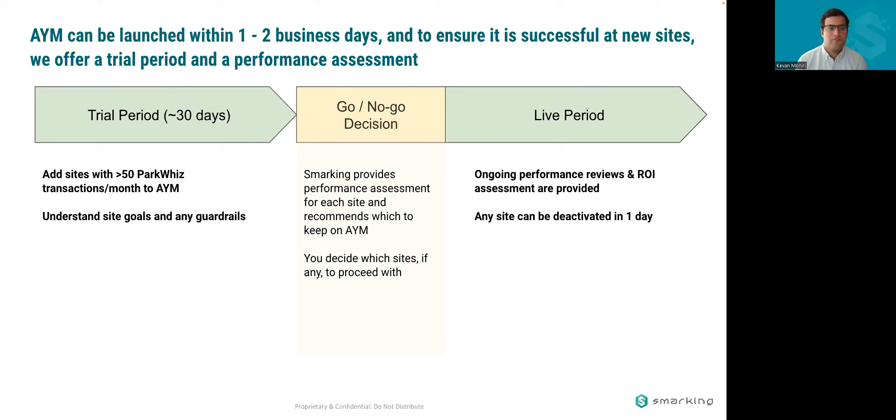For new customers, we offer a trial period — no obligation, no cost — for your sites with sufficient ParkWiz volume onto AIM. We let it run for a month, and at the end of the month my team does a performance assessment of each site: whether it met your goals, where it performed well, where it could do better. Then you decide which sites, if any, you want to proceed with on an ongoing basis. For those you do continue, we charge a fee but give ongoing performance reviews and ROI assessments. There are no set term limits — if you're not happy with performance, you can deactivate any site with just one business day's notice.